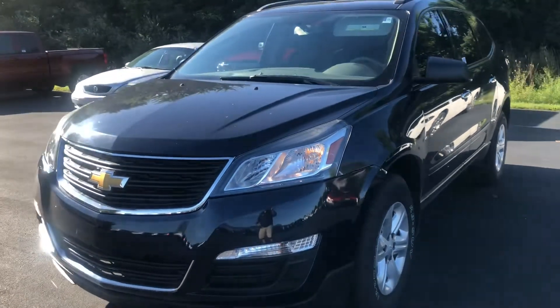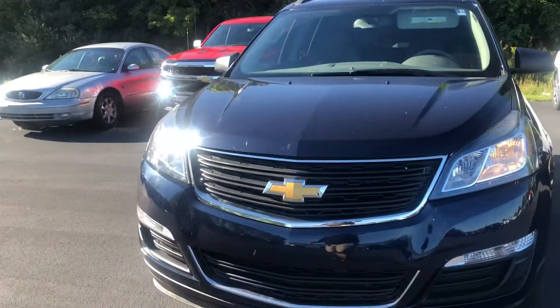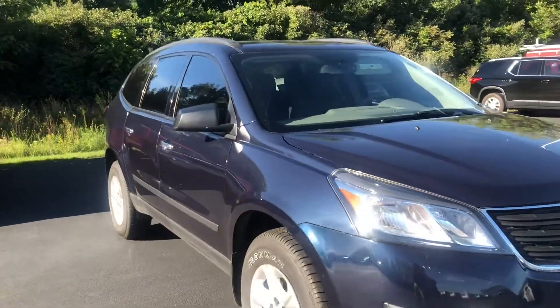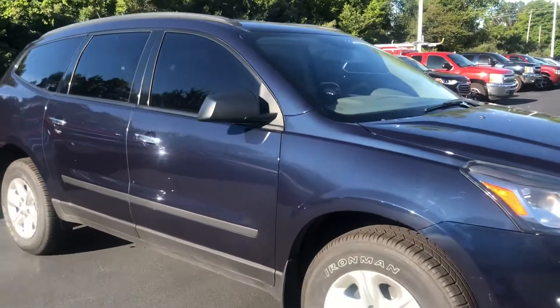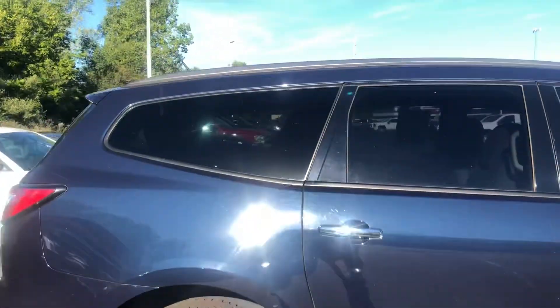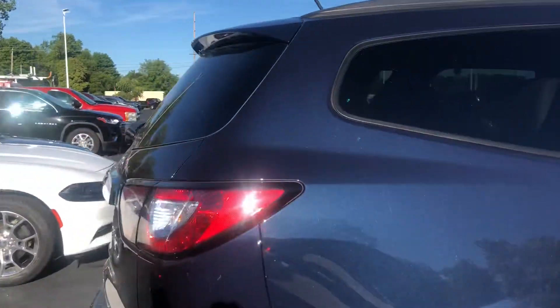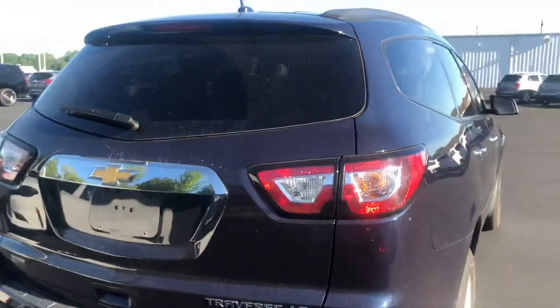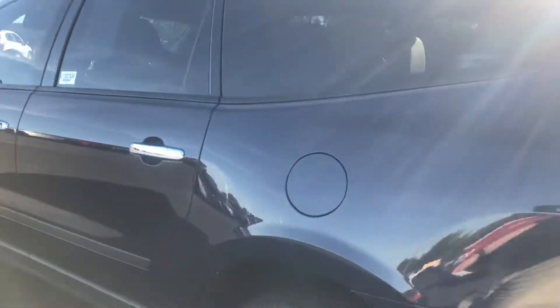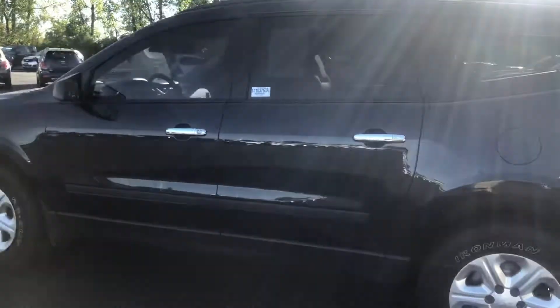Hi Jamie, this is Jeff Hayes at Fireland Chevy. We got this 2015 Chevrolet Traverse in on trade — it hasn't been detailed yet, but it's sitting on our trade lot and I wanted to show it to you. It's going to be priced at sixteen thousand five hundred, and I think it's got everything that you want. The tires look fairly new, it's got some scratches on it, but I'm thinking the detail will take most of this out. It's a navy blue metallic, and I'll go ahead and give you a shot of the inside.